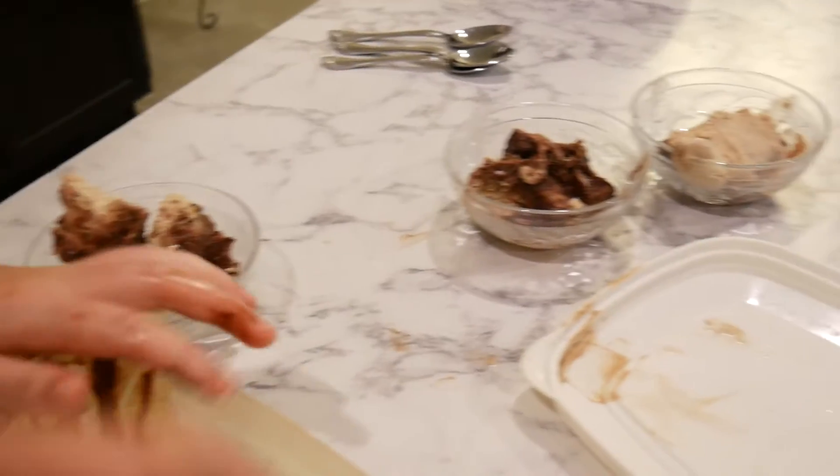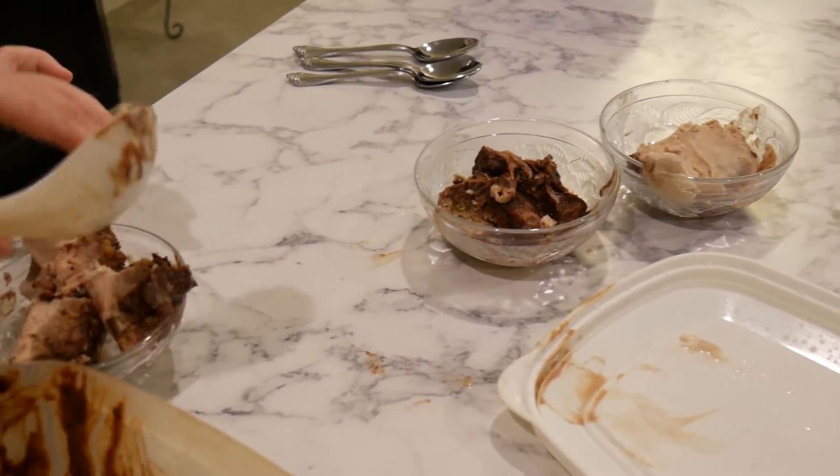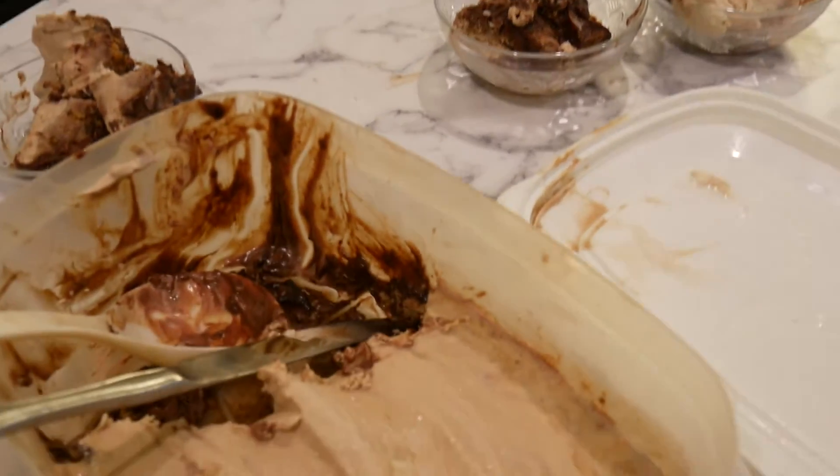...syrup stuff that we made. It's got whipped cream. It's got vanilla. It's got peanut butter. It's got maple syrup, raw honey, and what else does it have? Coconut sugar.